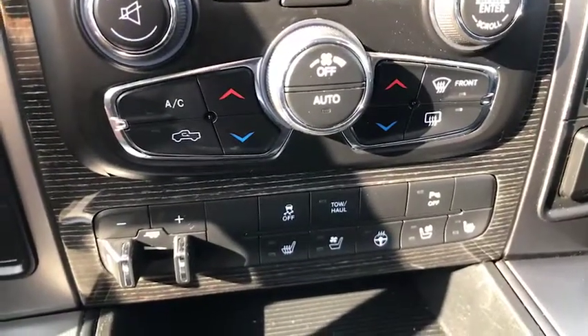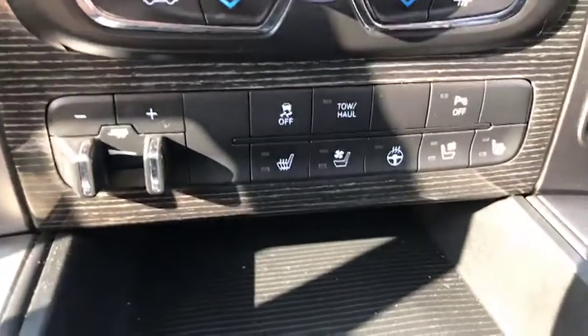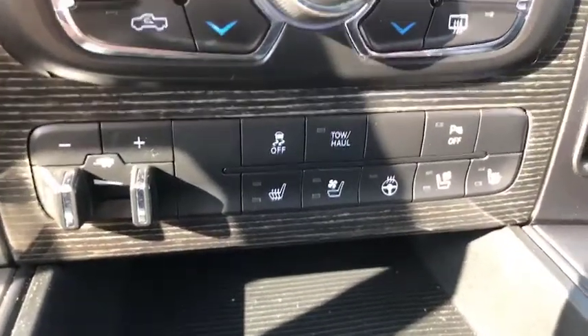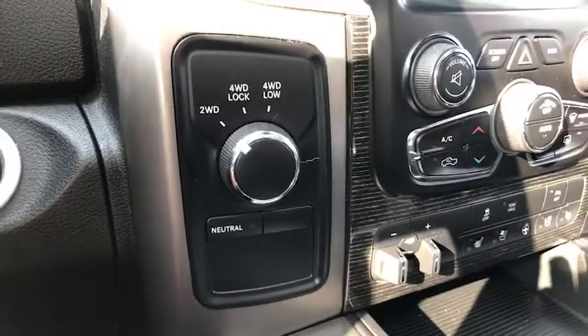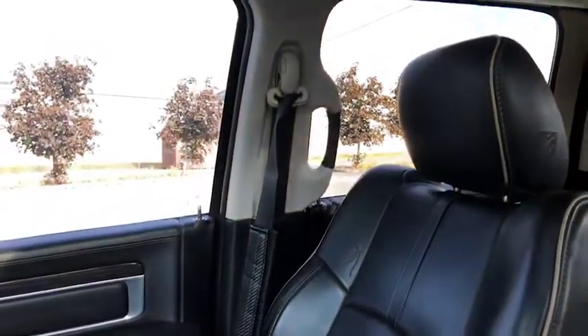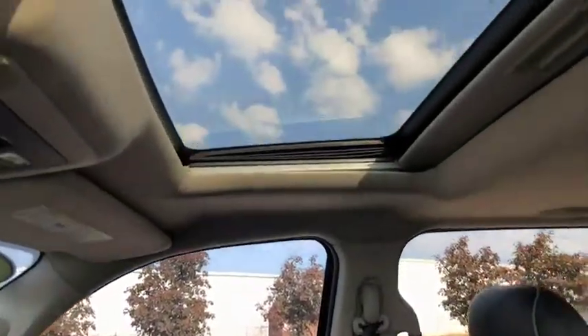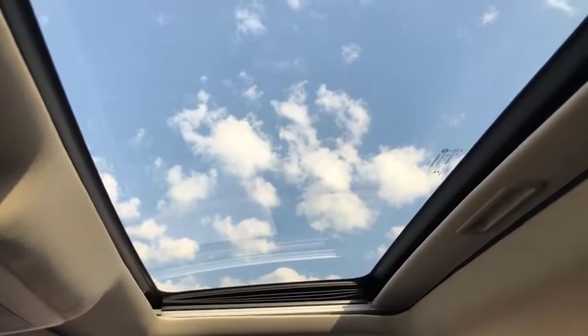You've got dual heating and air for both driver and passenger side, as well as those seat features we talked about. I also want to show you you've got your two-wheel drive and four-wheel drive options here. And of course the leather seat throughout. There's your passenger side and the sunroof open — as you can see, it's a beautiful day here in Frankfort, Kentucky.